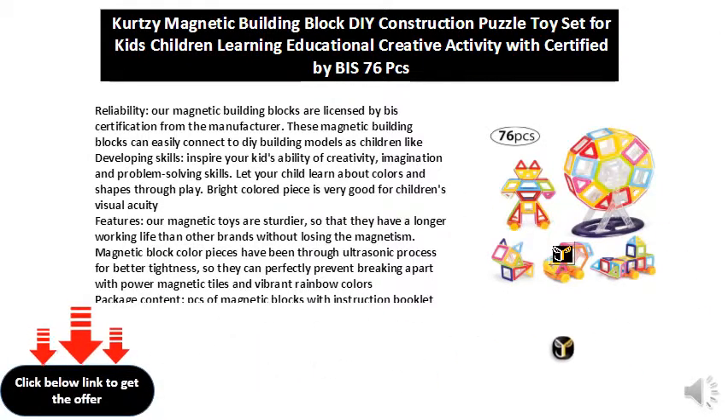These magnetic building blocks can easily connect to DIY building models as children like developing skills. Inspire your kid's ability of creativity, imagination, and problem solving skills. Let your child learn about colors and shapes through play.